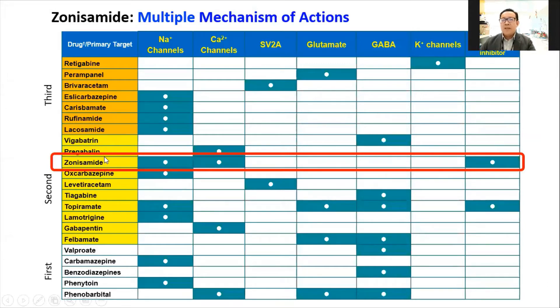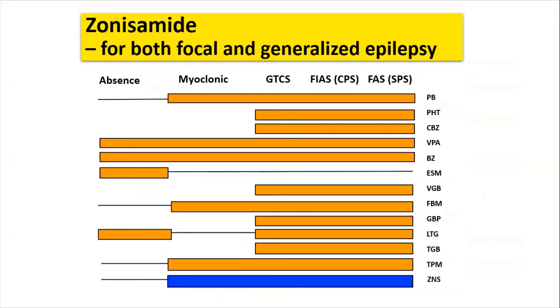The main thing I want to highlight about Zonisamide is that it has multiple mechanisms of action, involving the sodium channel, calcium channel, as well as carbonic anhydrase inhibition. If you compare it to topiramate, it is very similar — topiramate has almost the same mechanisms of action as Zonisamide. The benefit of multiple mechanisms is that it can be used in various seizure types.